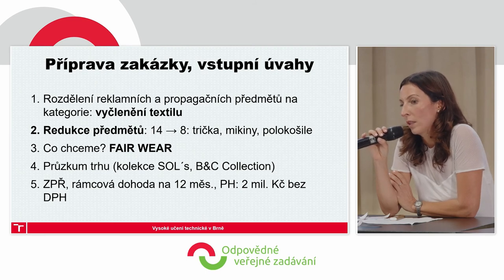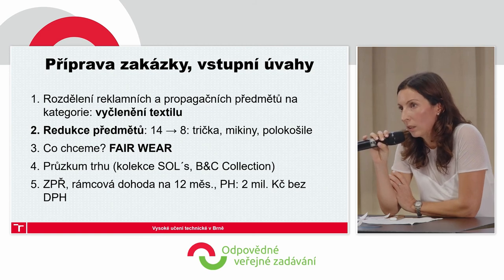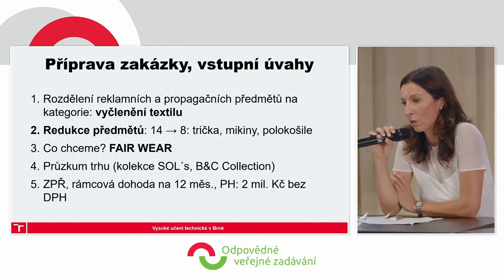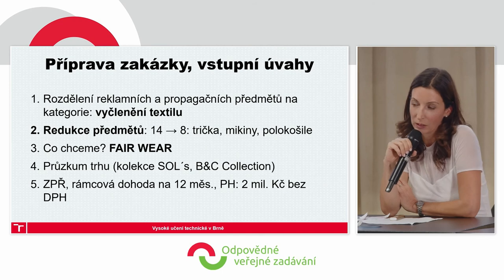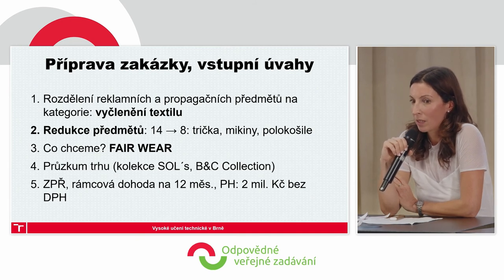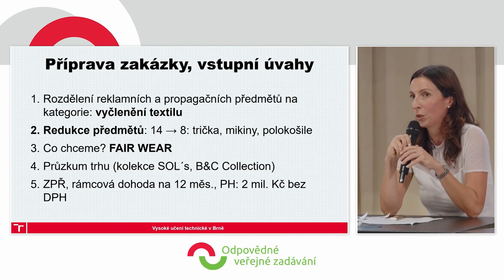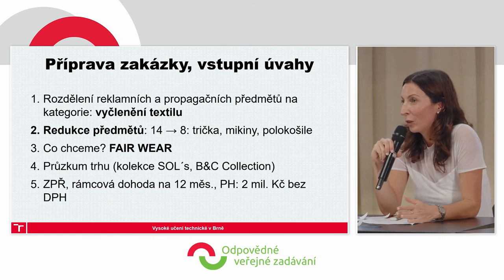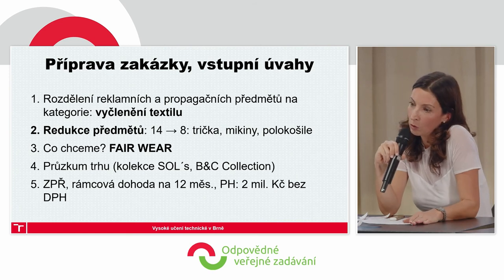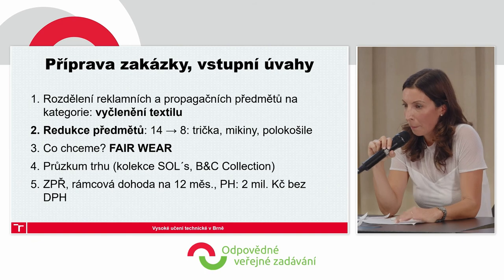We wanted to procure the textile in a separate tender because we knew it would significantly differ from other promotional items. Apart from many environmental textile aspects, there is also social responsibility that makes this tender different. We believe that a socially responsible approach is quite appropriate for a university, for the clothes that actually represent the institution. When I had the results of my research, I was flooded with how many inputs and problems exist during the production of T-shirts. For me, the priority was social responsibility, and therefore I set Fair Wear as the priority, which highlights the aspects of responsible production.